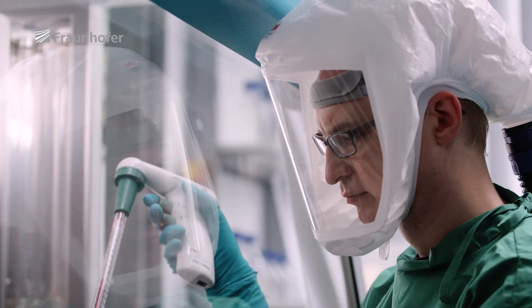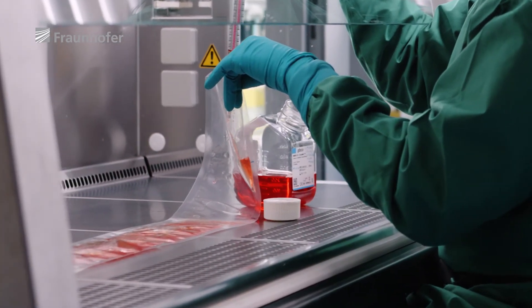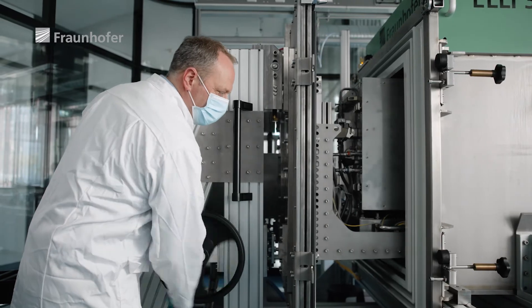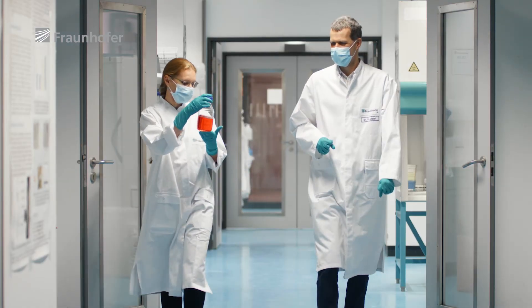The second system is the bag module. Here, the inactivation process occurs inside closed-foil pouches. This is more suited to small volumes. Both modules called for teamwork and a bundling of expertise from the immunology, electron beam technology and automation sectors.